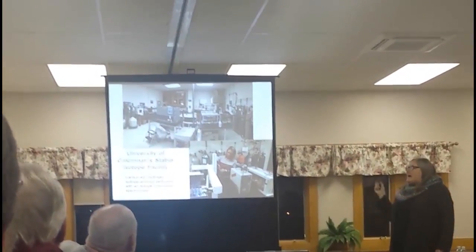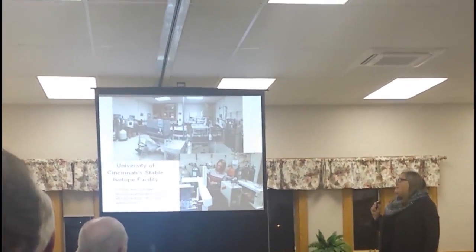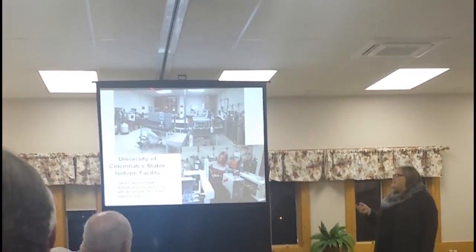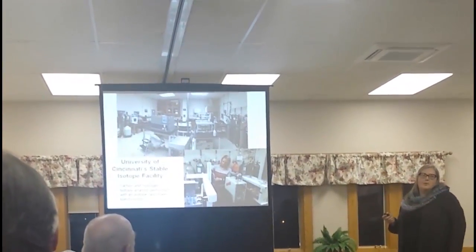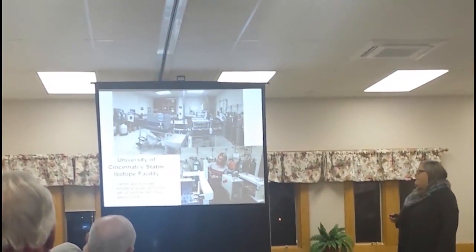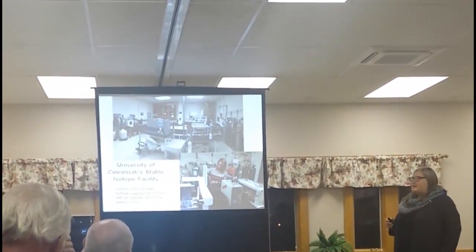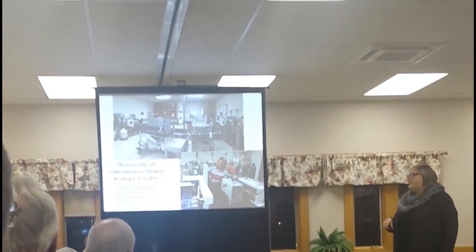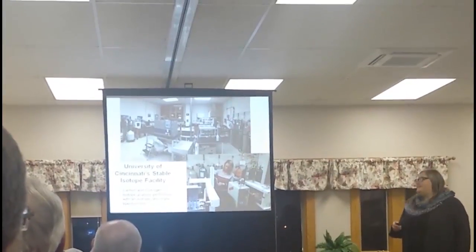Just a little aside — this is what our lab in Cincinnati looks like. These isotopes are very complicated to measure. This whole lab contains the one instrument that makes that measurement, and there's Claire putting samples in the instrument to analyze them. It's not the kind of thing you can do in the field or from your vehicle.